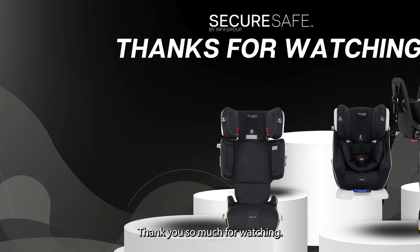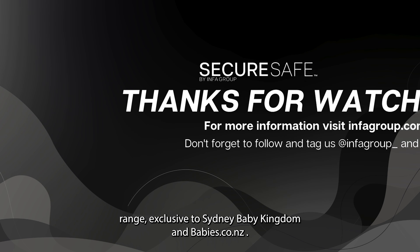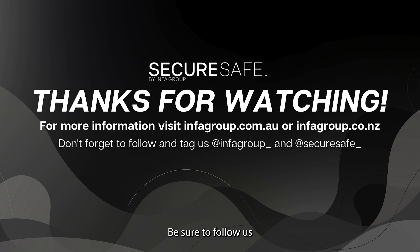Thank you so much for watching. We hope you learned a lot about our incredible SecureSafe car seat range, exclusive to Sydney Baby Kingdom and Babies.co.nz. Be sure to follow us at infogroup_underscore and at SecureSafe_underscore on socials.